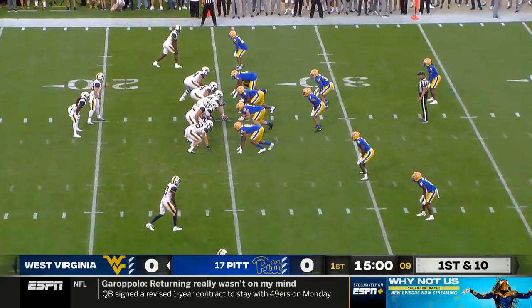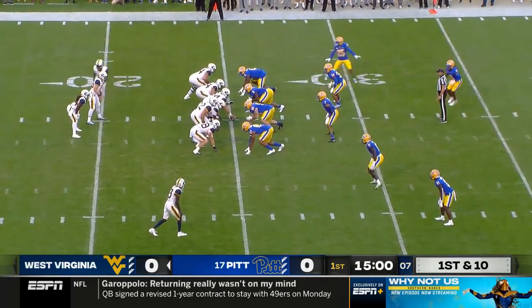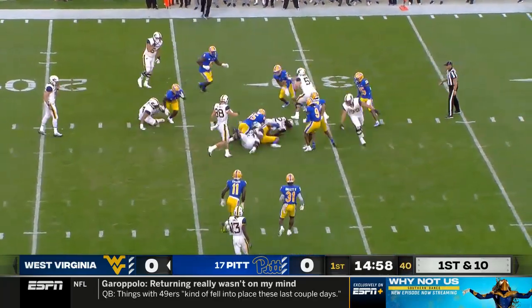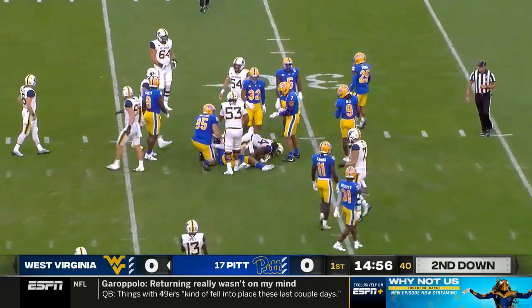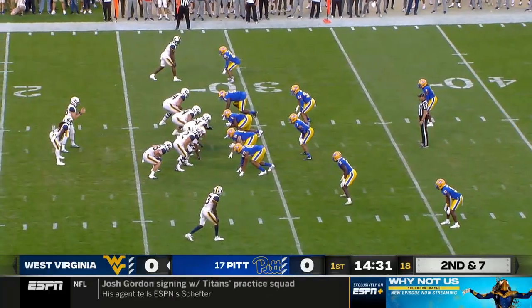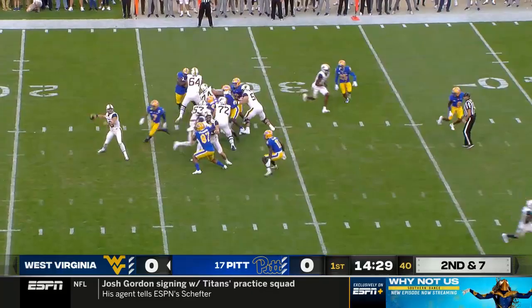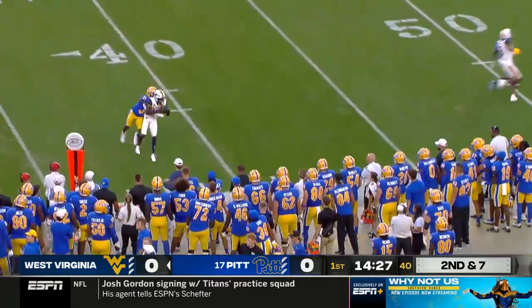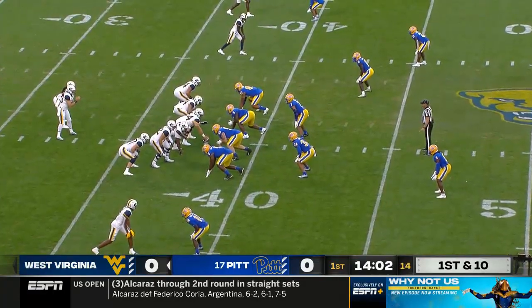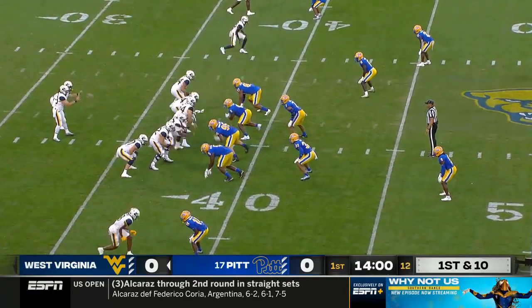First and ten, West Virginia ball at the 25. A give to Mathis — Tony Mathis, the running back — for a gain of three. This time Daniels pulls it and goes to the air for the first time, and that's a nice pitch and catch. Caden Prather, 6'4" — the Pitt DBs are going to have to be on it all night.